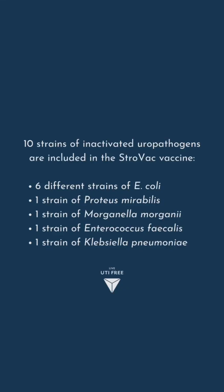Have you ever heard of a UTI vaccine called Strovac? Strovac comes in the form of an intramuscular injection, with the vaccination programme including three injections at an interval of one to two weeks. Each injection contains 10 strains of inactivated uropathogens, which stimulate the innate immune system. Strovac is aimed at preventing UTIs by building immunity against many of the bacteria involved in recurrent UTIs.